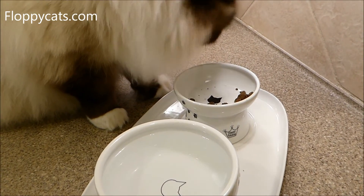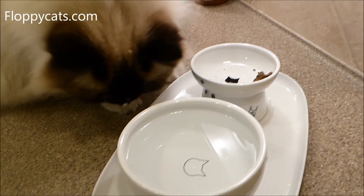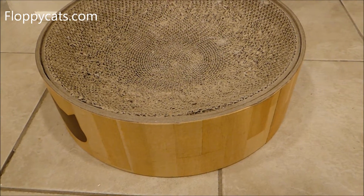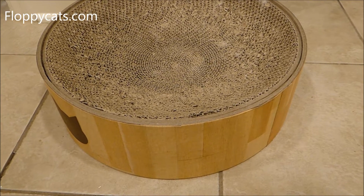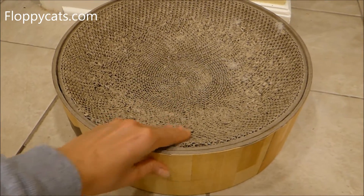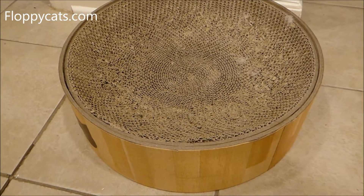We have already reviewed a cardboard cat scratcher of theirs — I think they call it the cat scratcher bed — but it's just a round bed that's domed, concaved in, for the cat to lay on, and my cats adore them.